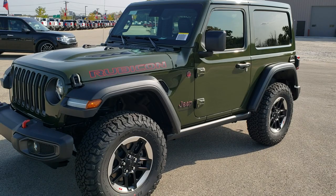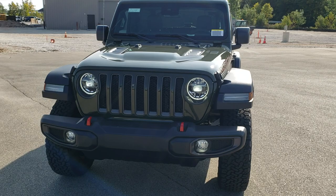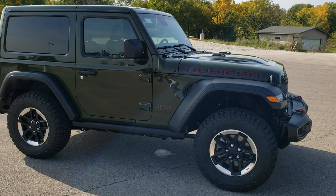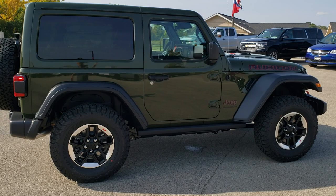This is stock number 21J4. We are here at Summit Automotive in Fond du Lac, Wisconsin — your new and used Jeep and Jeep Wrangler headquarters. Today we're excited to show you this brand new 2021 Jeep Wrangler Rubicon in Sarge Green Clear Coat. This is the first 2021 we've received on our lot.